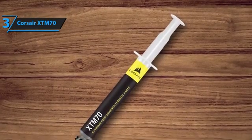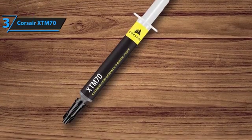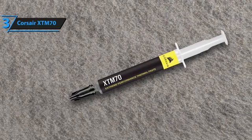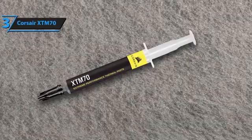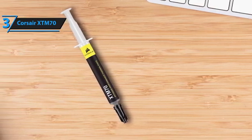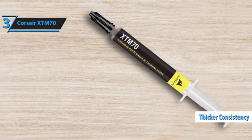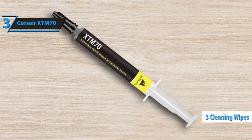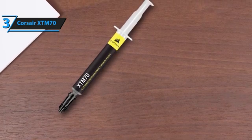The Corsair XTM70 is presented in a compact, syringe-like applicator, allowing for precise application and monitoring of the remaining compound. It's specifically formulated for high-demand scenarios, including the latest processors and game consoles, where optimal thermal management is crucial. While the manufacturer hasn't specified a lifespan, typical advice suggests a refresh every three to four years to maintain peak performance. Labeling the XTM70 as an extreme performance thermal paste isn't an overstatement — users report noticeable temperature improvements compared to other options under similar conditions. Its thicker consistency doesn't detract from its superior blend quality, enhancing the heat sink's contact with the CPU. The inclusion of three cleaning wipes, two applicator films, and a spatula in the kit ensures a flawless application process.